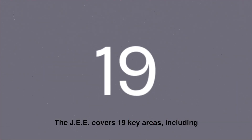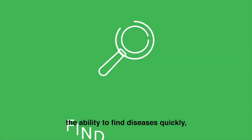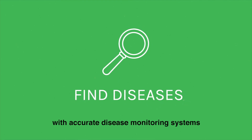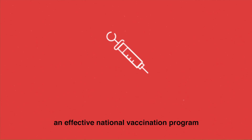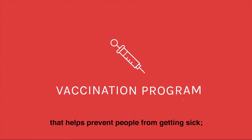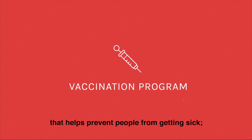The JEE covers 19 key areas, including the ability to find diseases quickly with accurate disease monitoring systems that can trigger action, and an effective national vaccination program that helps prevent people from getting sick.